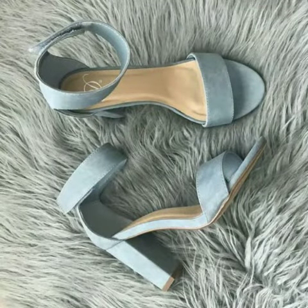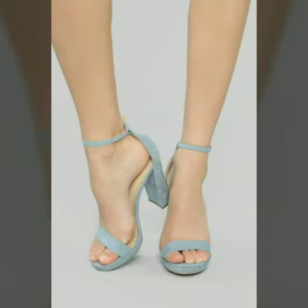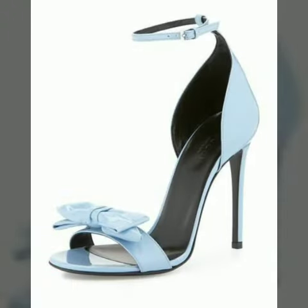Friends, I must suggest you to watch this video till the end. If you want to buy these shoes, I will tell you the websites from where you can buy online such trending and stunning sandals. Please subscribe to my YouTube channel and press the bell icon — after clicking the bell icon you will get notifications of all my videos.